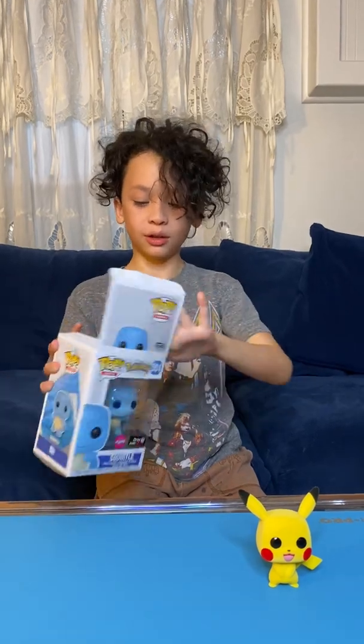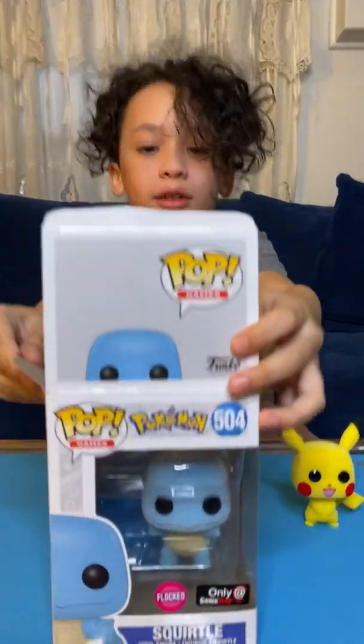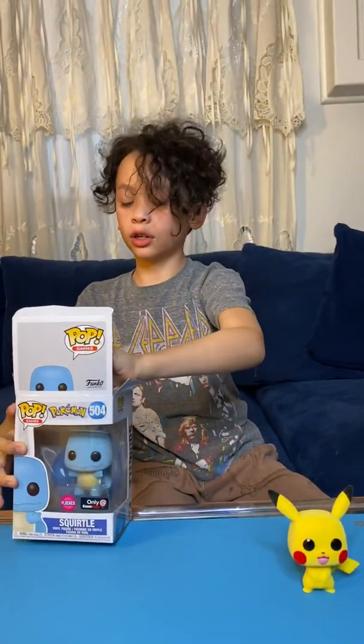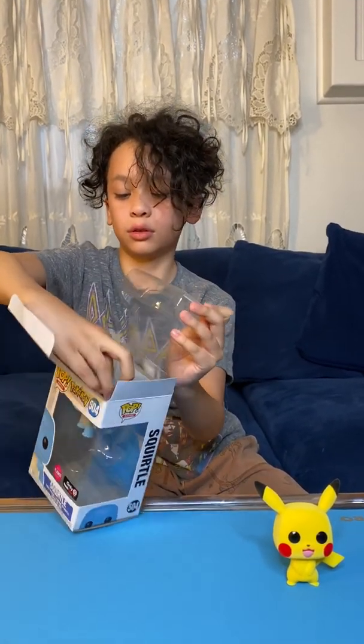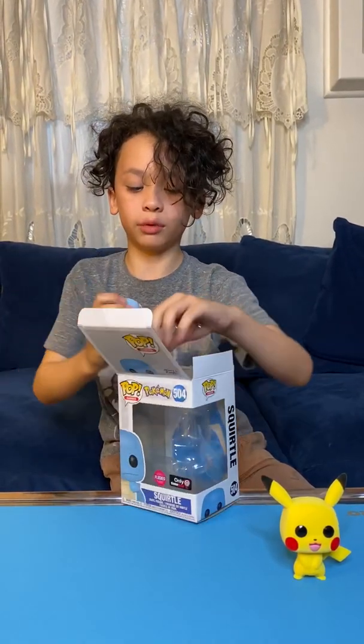Take a nice look at that. This one is also flocked, so it will be practically the same but just a different Pokémon. His tail is a little funny, so there we go.